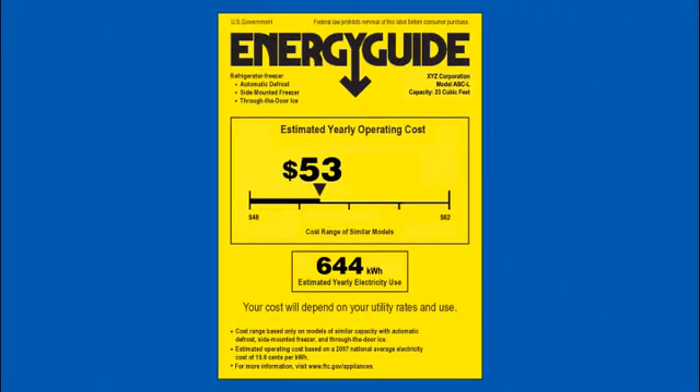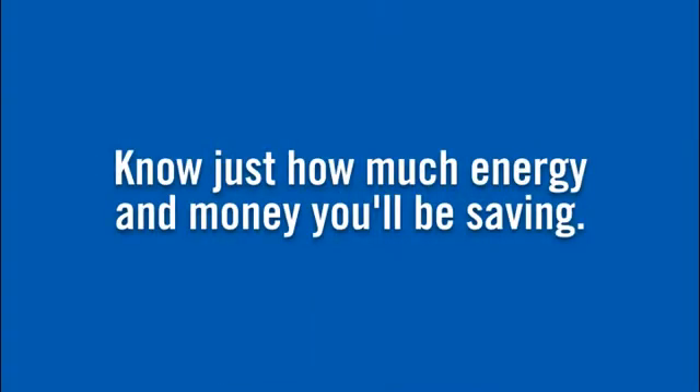So the next time you're on the hunt for an appliance, look for the black and yellow Energy Guide label and you'll know just how much energy and money you'll be saving every year.